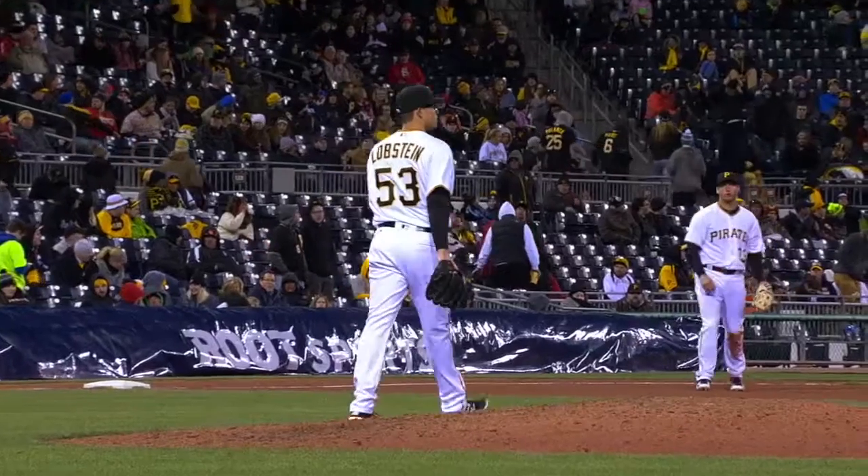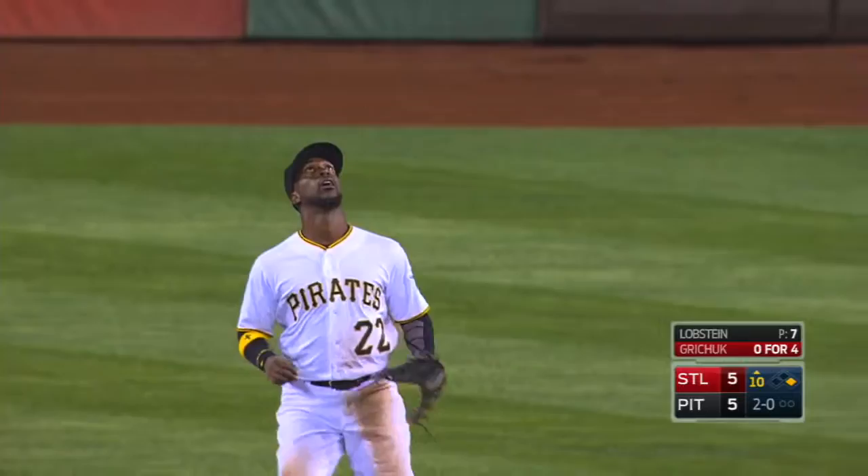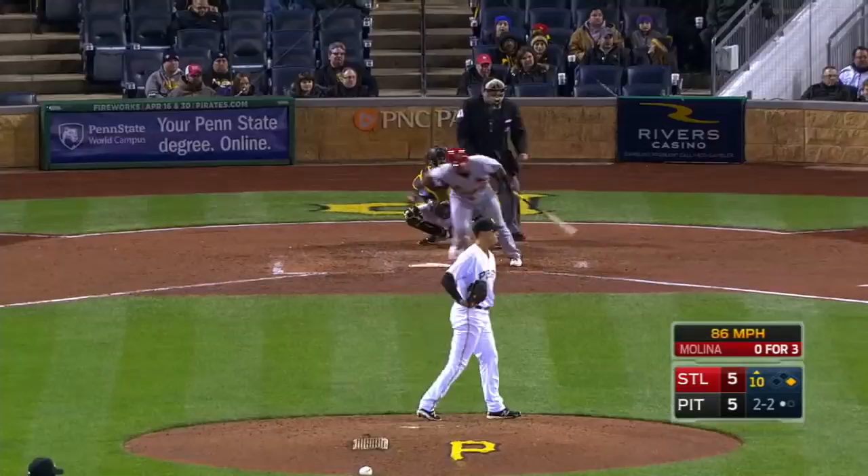Kyle Lobstein makes his Pirates debut — the former Tiger. The 2-0 pitch is in the air to center, McCutcheon toward right center camps under it, he's got it. One out. Lefty Kyle Lobstein with the pitch, bouncing ball toward third.